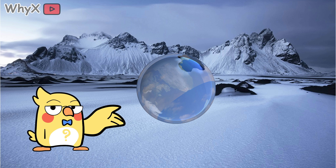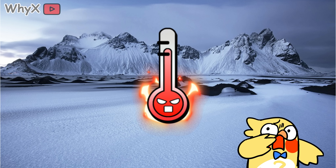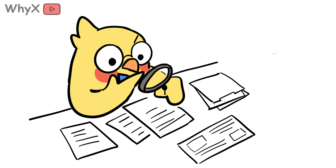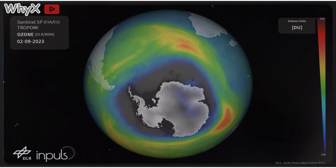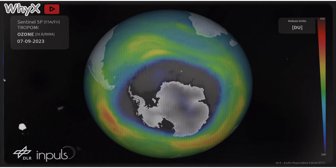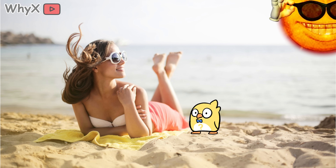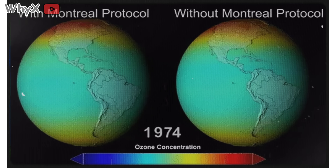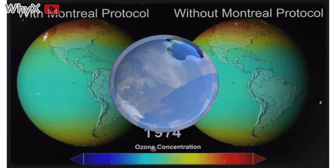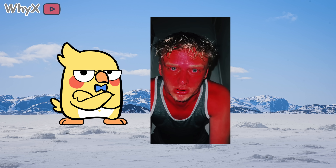Scientists first noticed the ozone hole above Antarctica not just because of satellites, but because people stationed there were getting fried. Instruments picked up off-the-chart UV readings, and researchers realized the sky's protective umbrella had a gaping hole. Ozone holes, especially when they coincide with polar spring, can let in far more UV than you'd expect. International agreements like the Montreal Protocol have helped slow the damage, but full ozone recovery isn't expected until around 2066. So don't hold your breath — just hold your sunscreen.